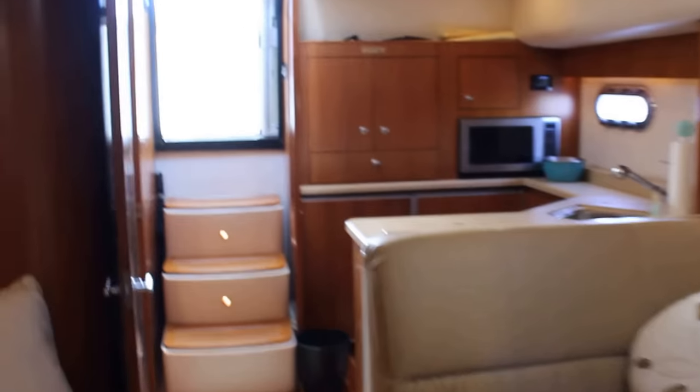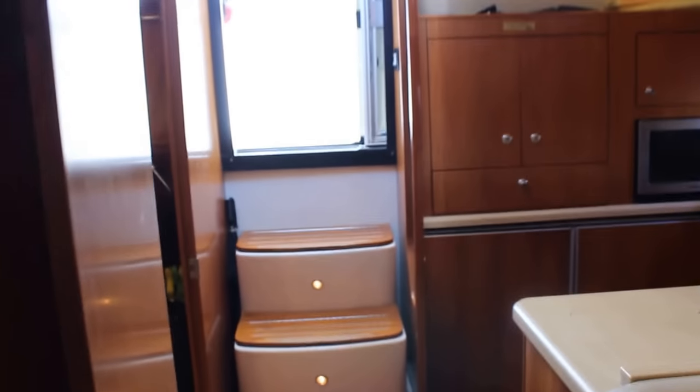Big hanging lockers, cedar lined of course, and a spacious master head with a full stall shower and a large medicine chest. That concludes our tour of this 2004 Tiara 4400 Sovereign.